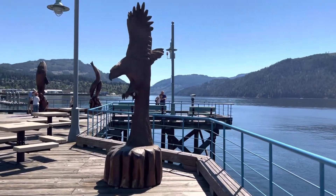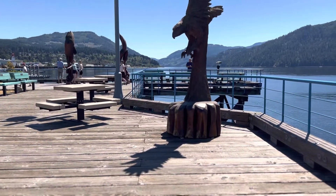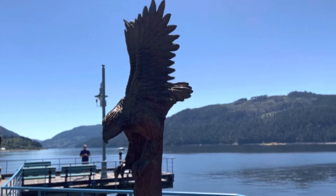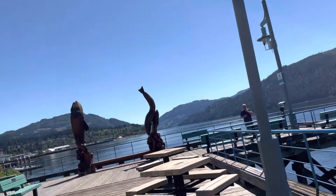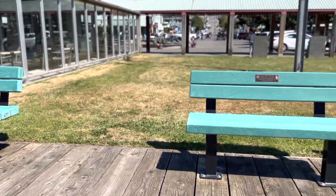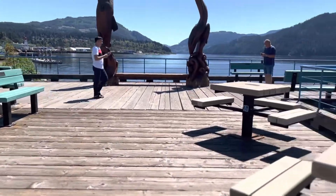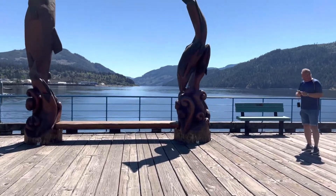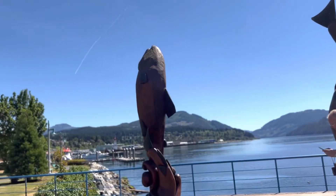There's an eagle carving — if you want to ride it, it will fly you down there. You can see its own shadow there — pretty cool. That's a carving on the walkway here. There are tables where you can have a little picnic and benches; all these benches are sponsored by various people's families. There's your spring salmon carving diving — and another salmon there.